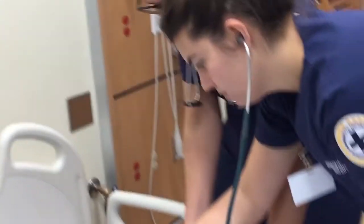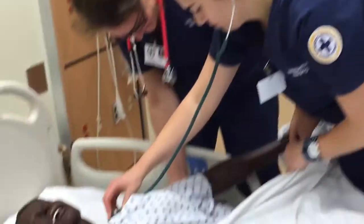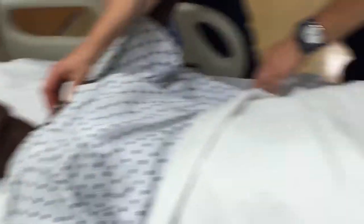One of the most beneficial parts of our sim lab is getting to practice on these high-functioning mannequins. We have a bunch of them down here in the simulation lab. Right now we are in the patient care lab where you spend a lot of time your sophomore year.